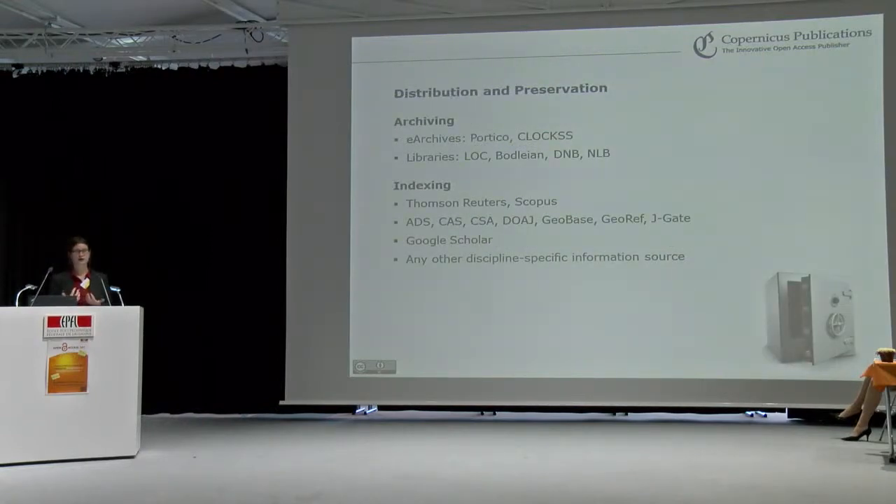In our multiple open access strategy, we publish everything under the CC BY license because we think open access should not only be the accessibility of scientific output but should also make reuse possible. We cooperate with e-archive systems and with the Library of Congress, the Bodleian Library, the German National Library, and the State Library of Lower Saxony — they receive print copies of all our journals for print archiving. We do indexing with Thomson Reuters, GoPose, and many subject-specific databases and indices. Google Scholar crawls our content, and if an editor wants to add any other discipline-specific source, that is very welcome.